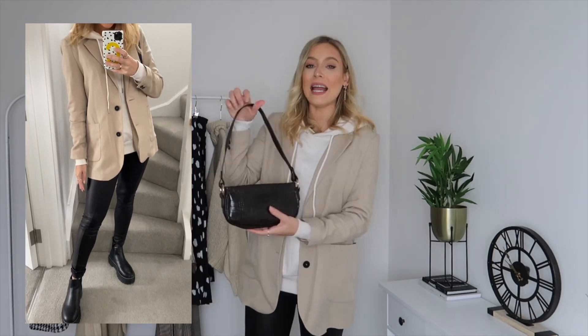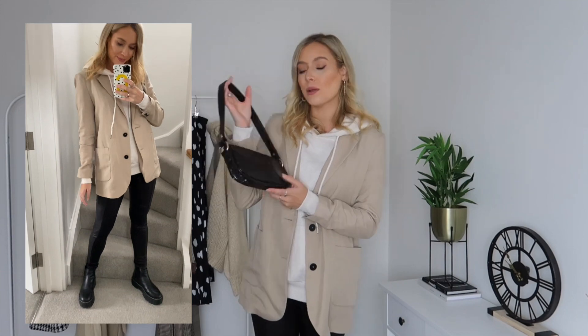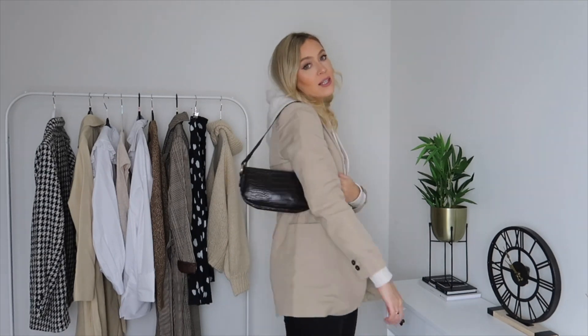I will try and link all these looks for you. I finished off the look with this brown croc print effect bag from ASOS — I just thought it was cute to add a splash of 90s chic to the look with this shoulder bag. And that is the first look! For look number two, I've gone for a basic white vest top from Mango.